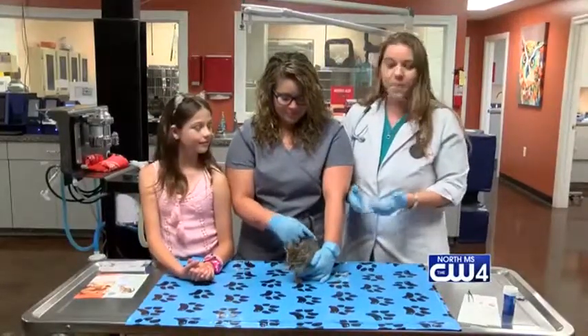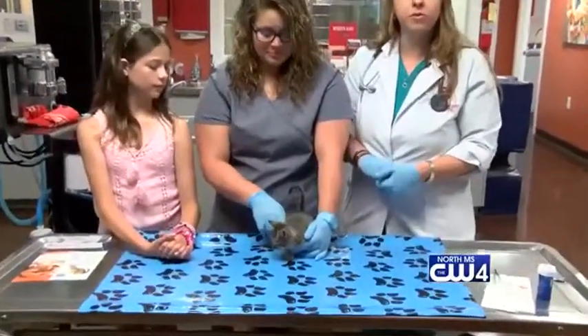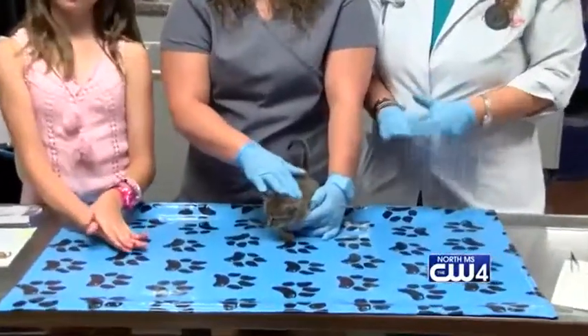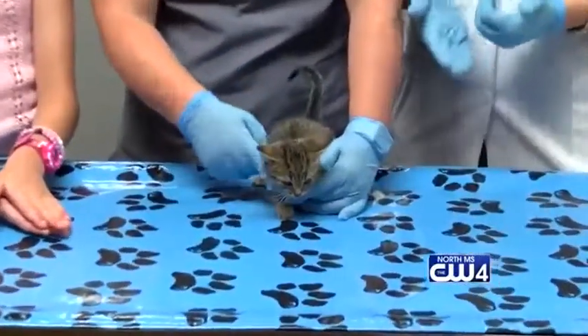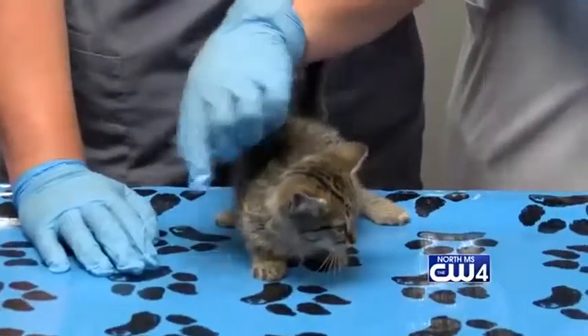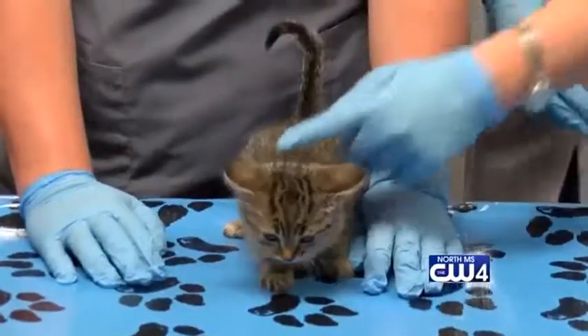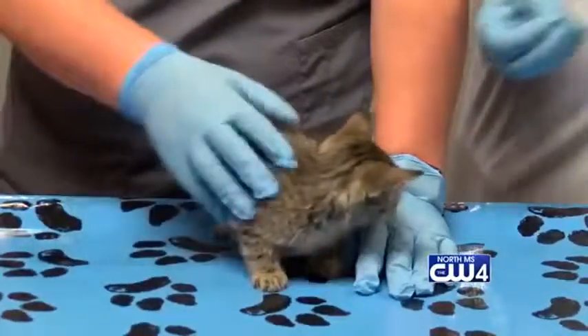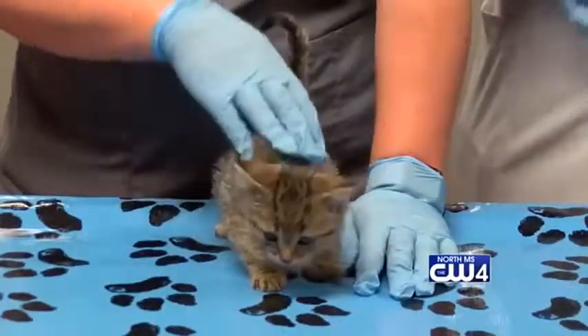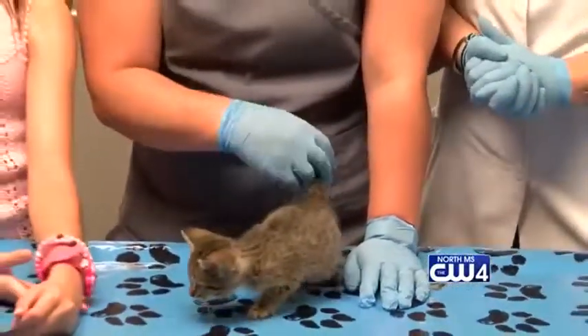Basically what we have to do is give it some Benadryl and then do surgery to remove the worm. Don't ever remove these things at home because if you do, it could hurt the animal. If you see your cat, or if you grab a stray and it has an abscess or some kind of wound that has a hole in it, please bring it to us so we can investigate and see what's going on.